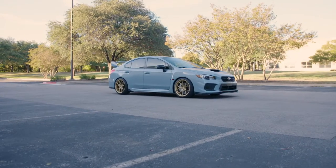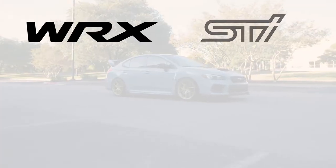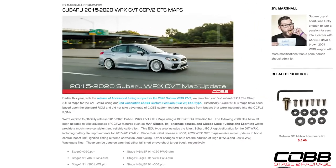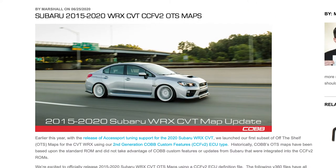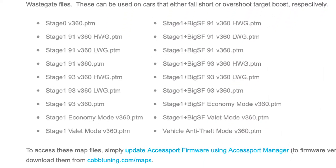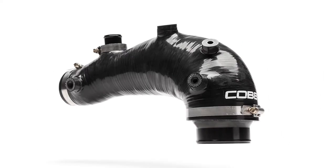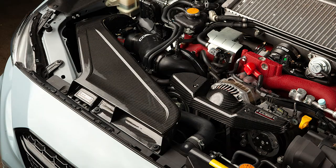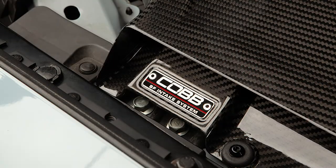On Subaru, we released Accessport support for the 2020 WRX, STI, S209, and the Ascent. We also provided version 2 of the Cobb custom features for the WRX and produced all-new off-the-shelf maps with those features. Plus, we made a revised version of the 08 Plus STI turbo inlet and we introduced our first carbon fiber Subaru parts within the Redline series.